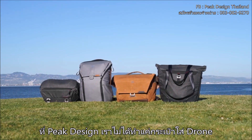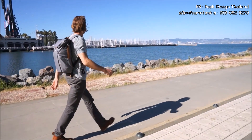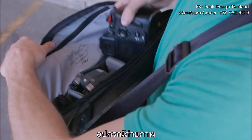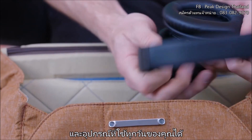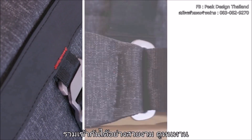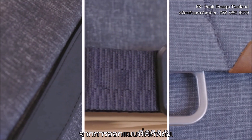At Peak Design, we don't make drone bags. We make everyday bags. So you can carry your drone gear, your photo gear, and your everyday gear — all in one beautiful, durable, thoughtfully designed product.